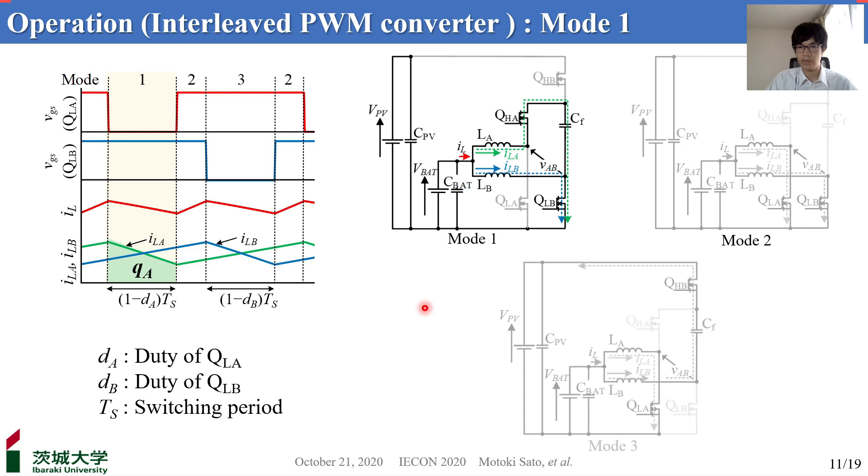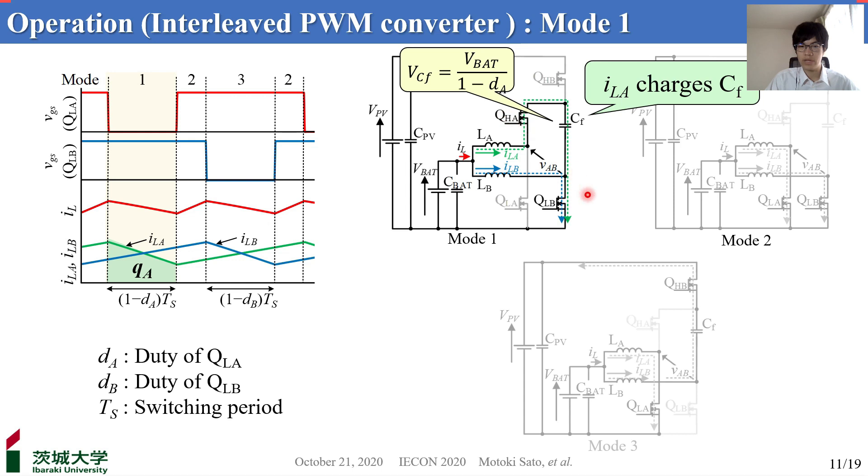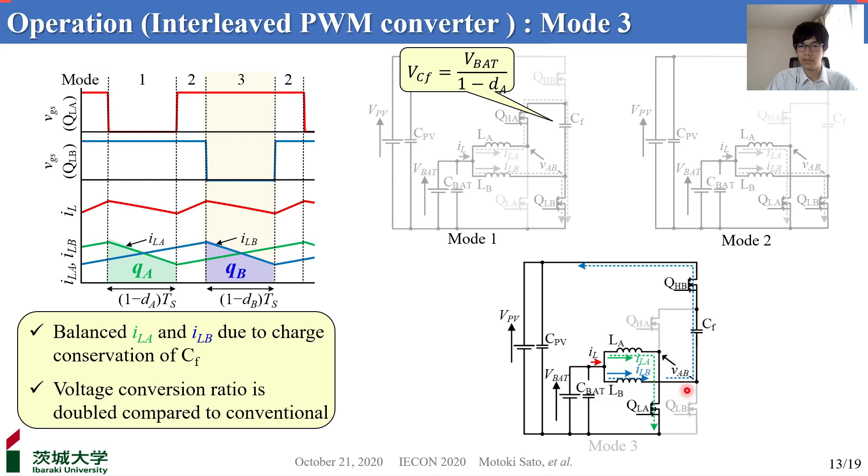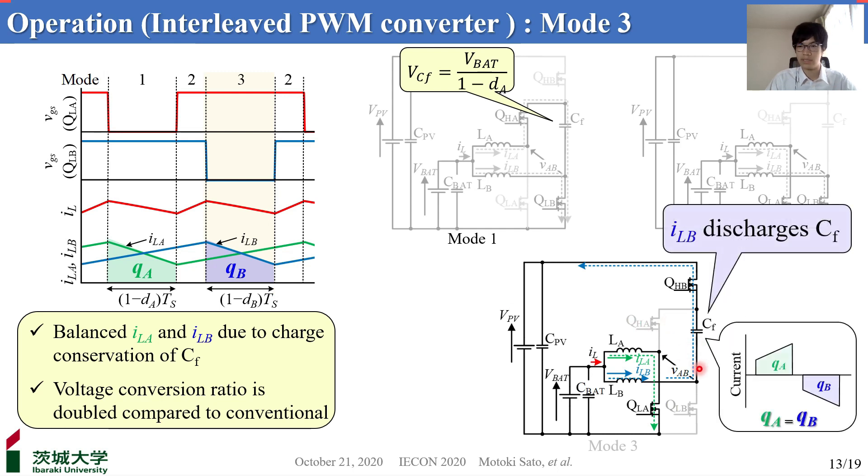I'd like to explain the operation principle of the interleaved converter part, discussing the case of D greater than 0.5. Operation modes of the interleaved converter can be divided into three. In mode 1, QLB and QHA are turned on: inductor LA discharges, and the inductor current ILA charges CF. Inductors LA and switches QLA and QHA operate as a boost converter that charges CF to the voltage level following this formula. In mode 2, both inductors LA and LB are charged. In mode 3, CF is discharged by ILB. Assuming the lengths of mode 1 and mode 3 are identical, the charge conservation law for CF ensures automatic current balancing for the two inductors.